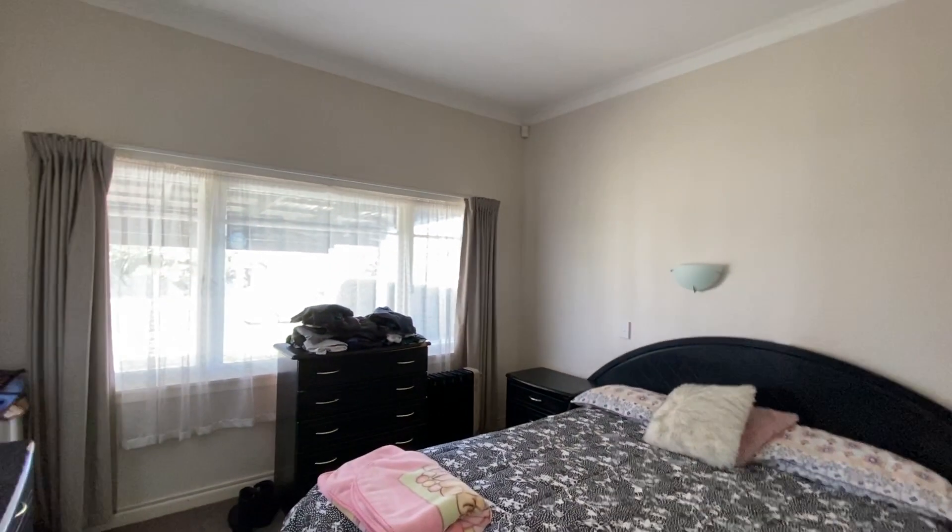Three bedrooms, solid block property. One bedroom over there, another bedroom over here.